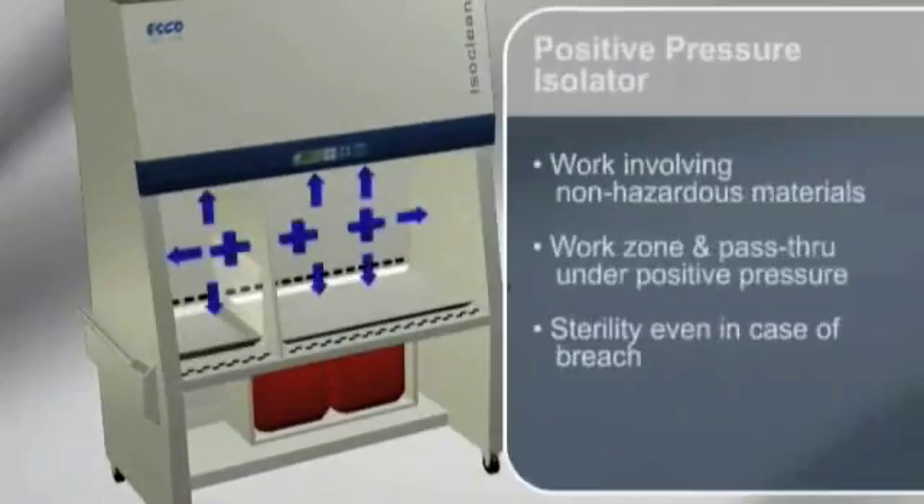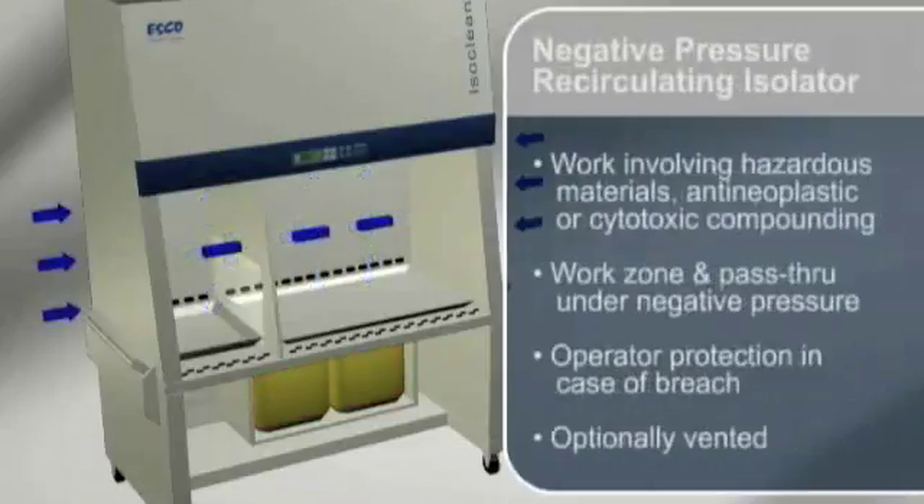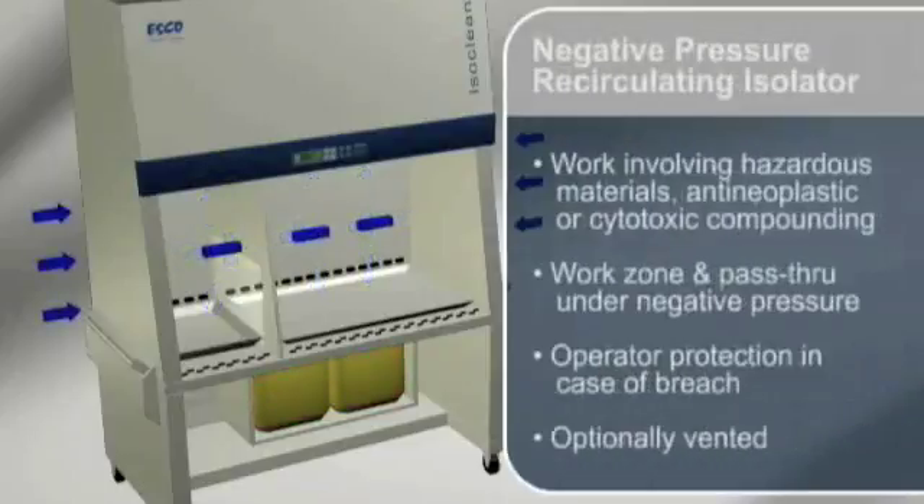Positive pressure isolators are suitable for work involving non-hazardous materials. The work zone and pass-through interchange are under positive pressure to the room, in order to maintain sterility in case of a breach in the barrier isolation system.